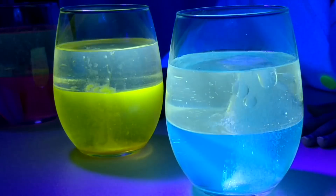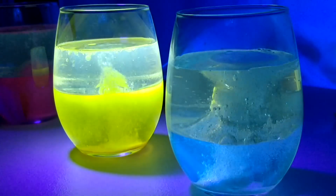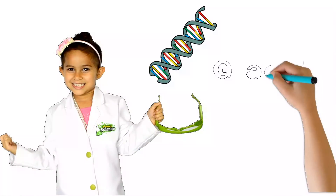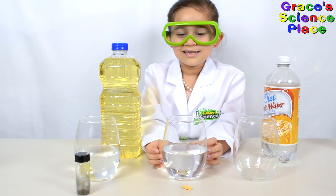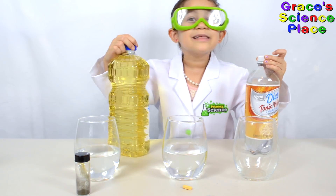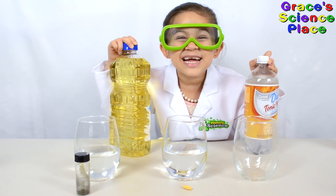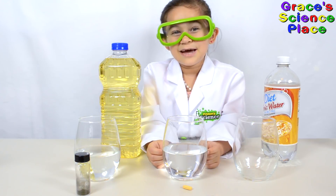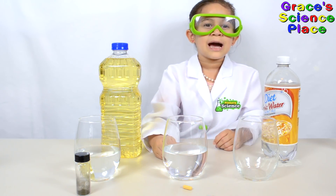Isn't this awesome? Is it fluorescence fun? Welcome to Gracious Science Place! We have a really exciting experience today. We're going to learn about fluorescence. Today we're making a lava lamp.